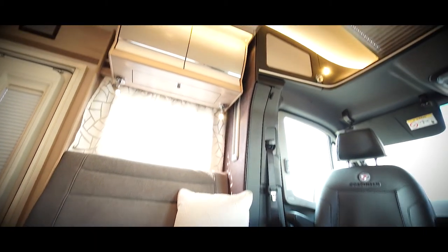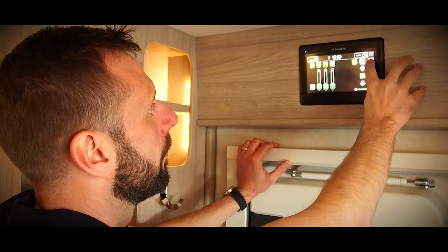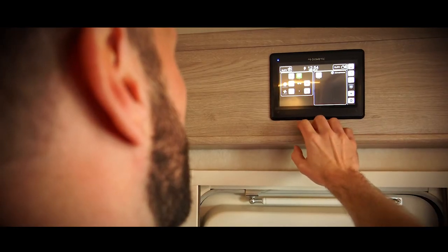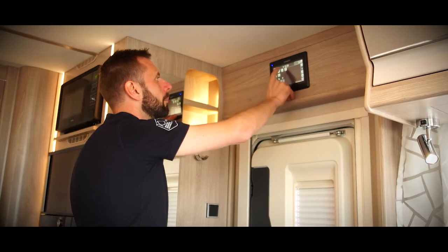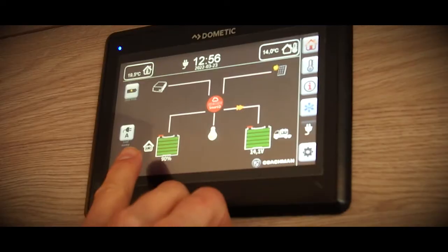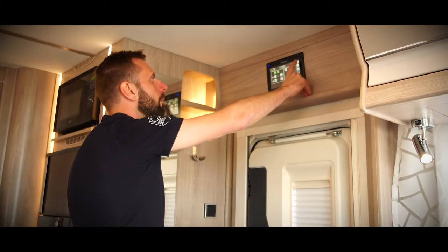The Travelmaster features our Smart D control panel. The Smart D panel centralises many functions within the motorhome, from controlling heating and air conditioning to dimming lights and emptying your heated water tanks. It's easy to navigate and provides all the information you need to monitor key functions during your break.